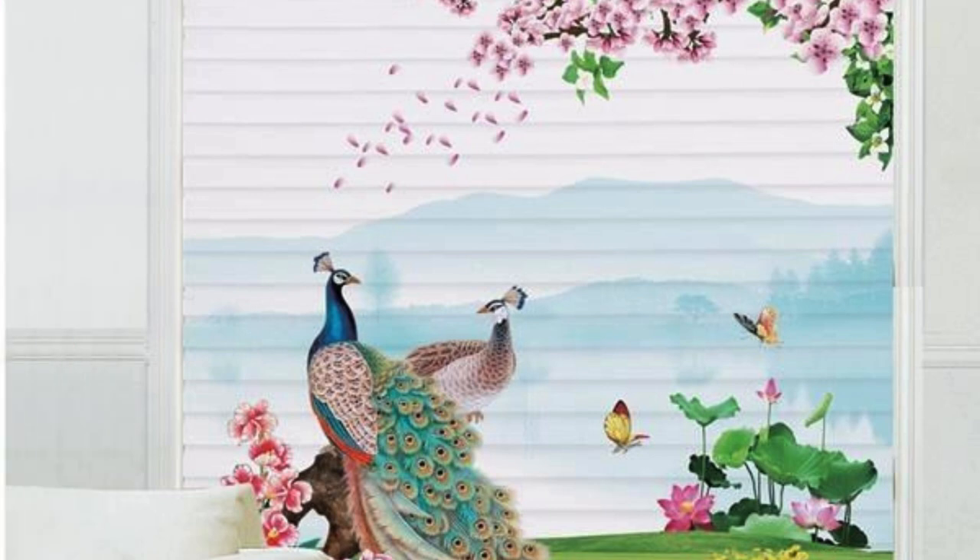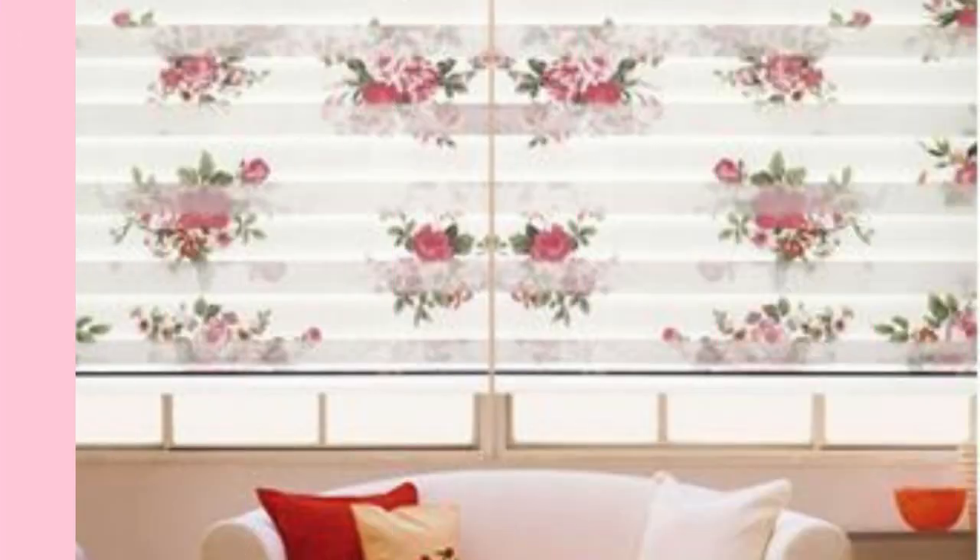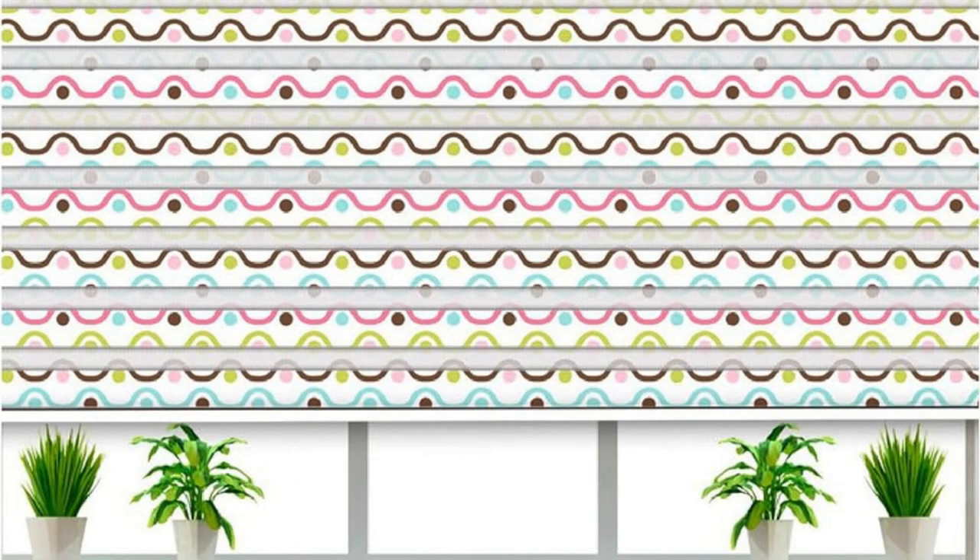The versatility of Zebra blinds extends to their compatibility with various window sizes and shapes. Whether you have standard windows, large panoramic windows, or uniquely shaped windows, these blinds can be tailored to fit seamlessly, providing a cohesive and polished look to any interior.